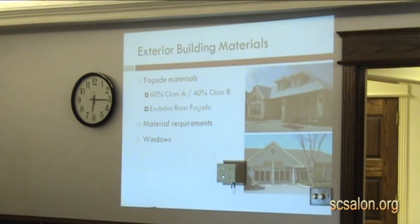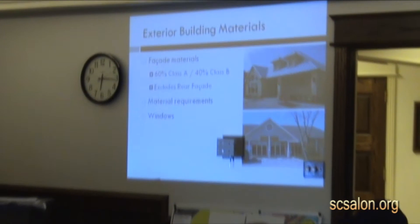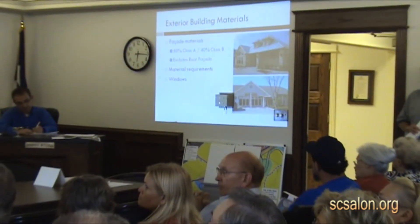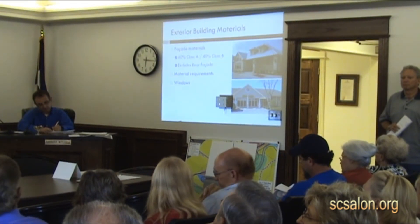Development standards — what type of development is required? These standards would be applied to multifamily developments. The only developments that are exempted are single-family uses — your traditional single-family home.